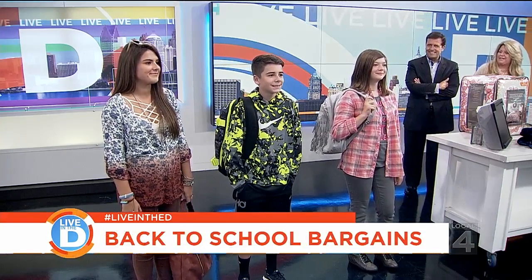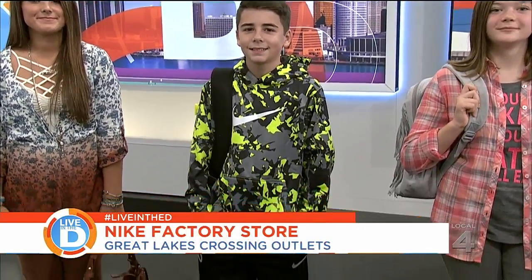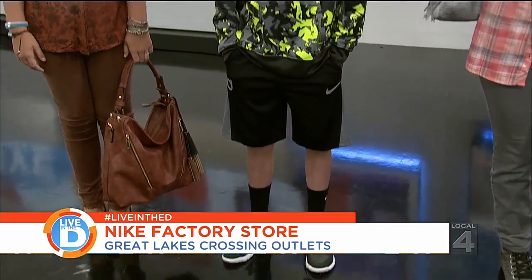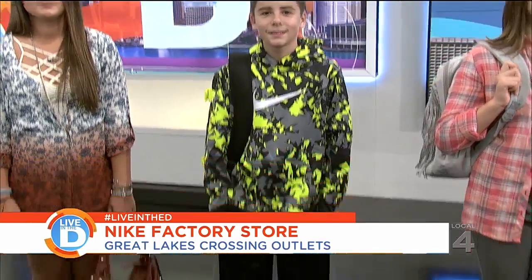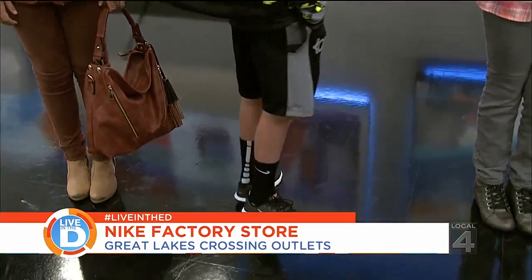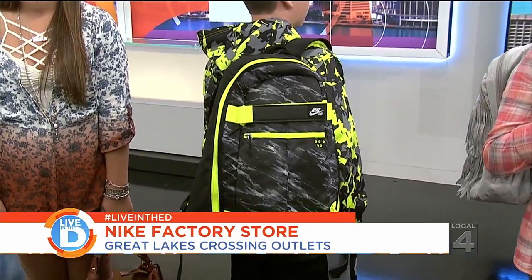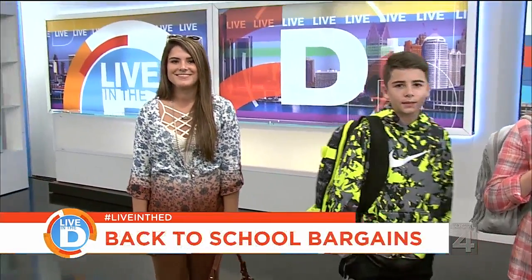Moving on to Jake — he's got the athleisure look from Nike Factory, super comfortable for kids going to school. He's head to toe in Nike Factory: a thermofit hoodie, dry fit shorts, even the socks are from Nike, plus great shoes and a backpack. Everything ranges from $14 to $34.99 at Nike Factory.